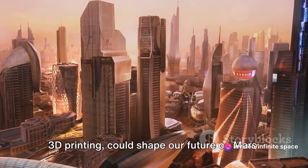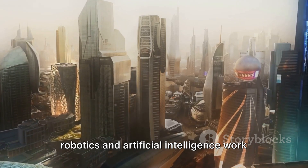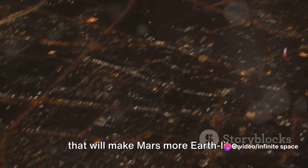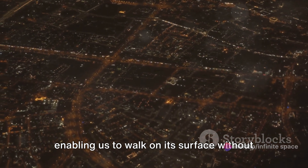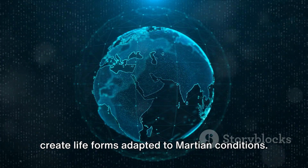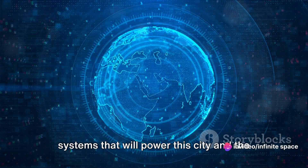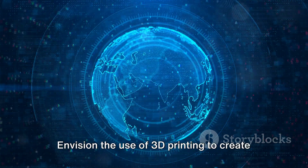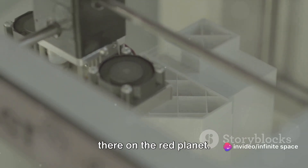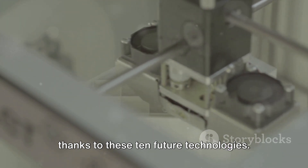These technologies — from terraforming to 3D printing — could shape our future on Mars. Imagine a Martian city where advanced robotics and artificial intelligence work seamlessly to build and maintain infrastructure. Picture terraforming technologies that will make Mars more Earth-like, enabling us to walk on its surface without a spacesuit. Think about the potential of bioengineering and genetic modification, advanced energy production, communication systems, and 3D printing to create everything from homes to tools right there on the Red Planet. This is not just science fiction — it is a potential reality within our lifetime.